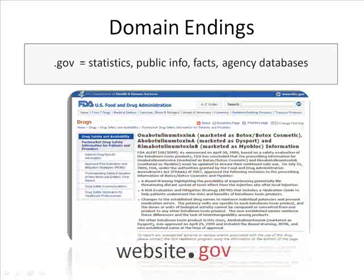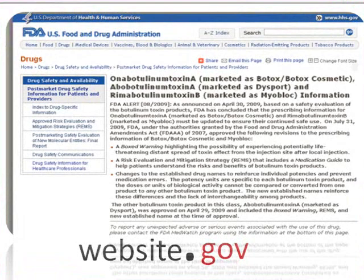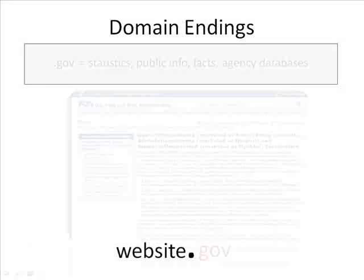.gov are government pages. These are great sites to visit when you need reports on certain drugs, laws, and so forth. Back to our previous example — if you wanted to know the side effects of Botox, you might turn to the Food and Drug Administration's .gov site and look at their research over the drug.